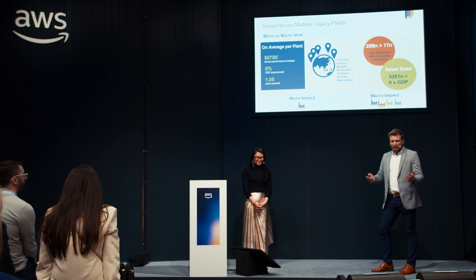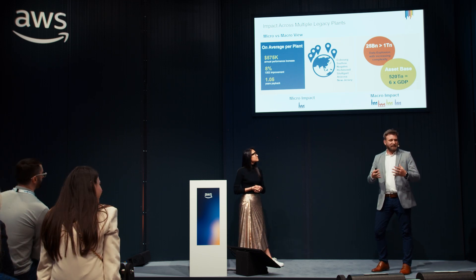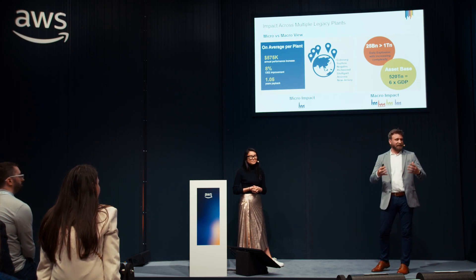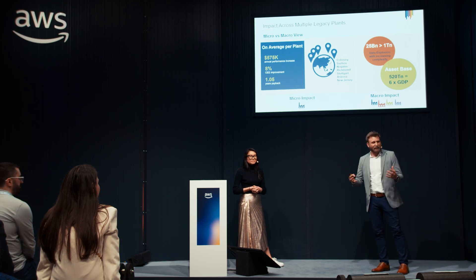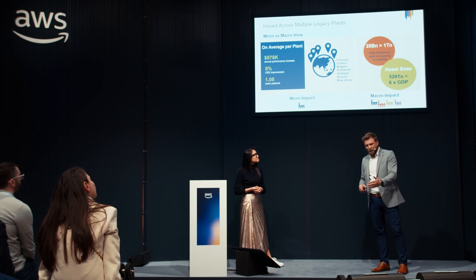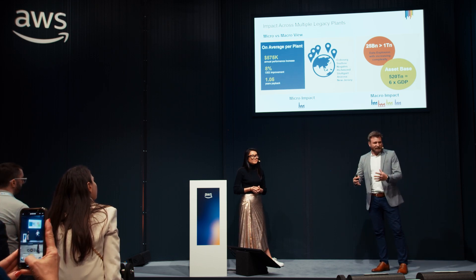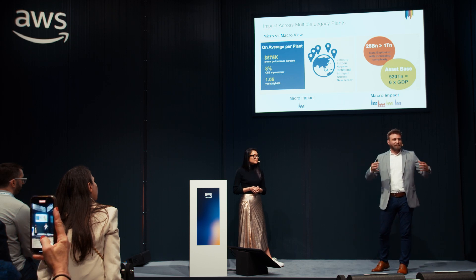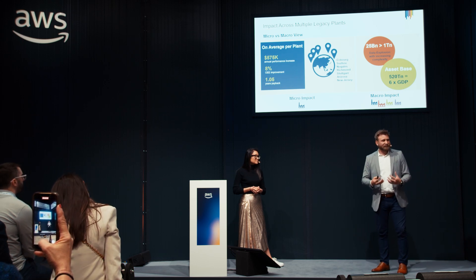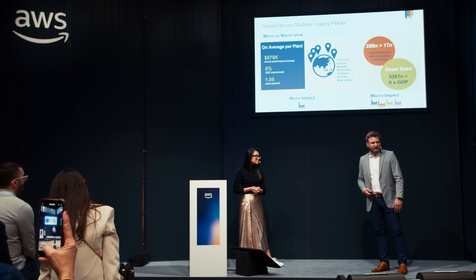Looking at Belden in general and where we see the industry going: there are currently roughly 25 billion nodes or sources of data in the industry, and in the next three to five years that's expected to grow to over a trillion nodes. Getting meaningful insights from that data requires a robust network and system for collection and analysis. There is also roughly $520 trillion of assets globally from a manufacturing standpoint — six times the GDP. This type of initiative helps you better utilize those assets. Instead of purchasing new equipment or building new facilities, we can take a hundred-year-old facility, improve existing assets, and increase capacity significantly.